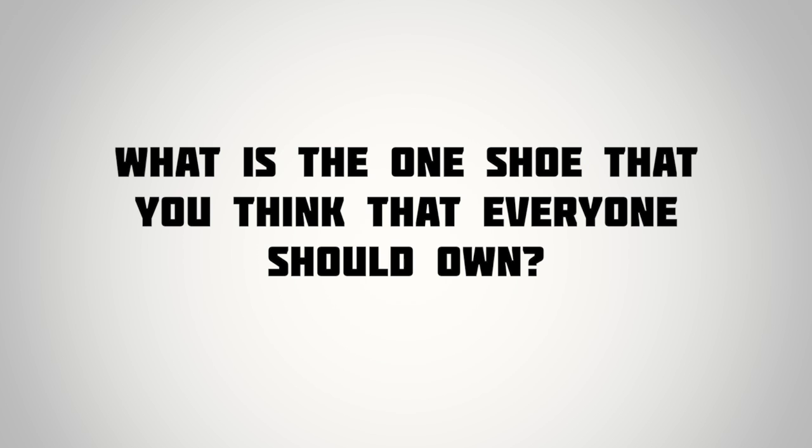For today's question of the video, I'm going to make it pretty simple. I just want to know: what's the one shoe that you think everyone should own? Let me know down in the comments, and I'll read back some of your responses next week. So again, what's the one shoe you think everyone should own?